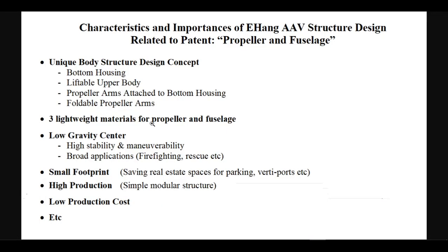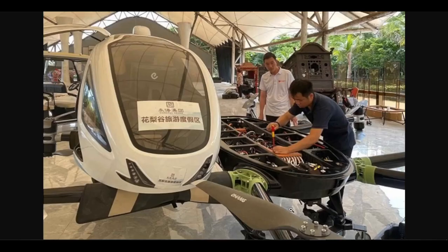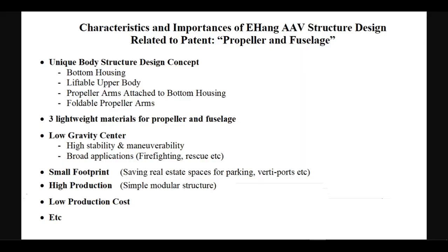One lightweight material may be used for the propellers with special spinning requirements. Another lightweight material may be used for the bottom housing and propeller arms with special strength requirements. A third lightweight material may be used for the liftable upper body. The gravity center of the aircraft is low due to the unique structure design, giving it high stability and maneuverability, which enables broad applications such as firefighting and emergency rescue.